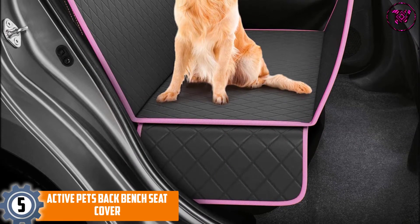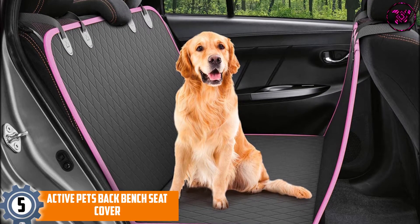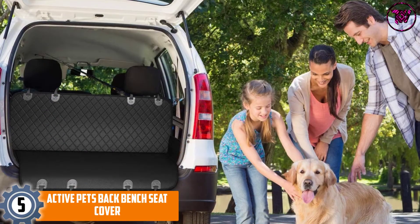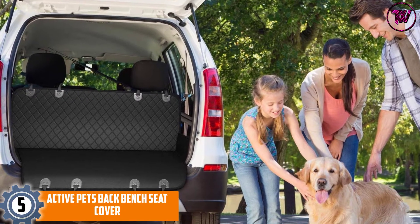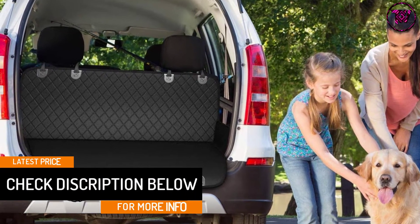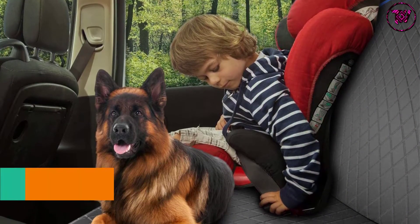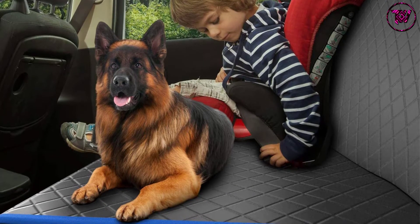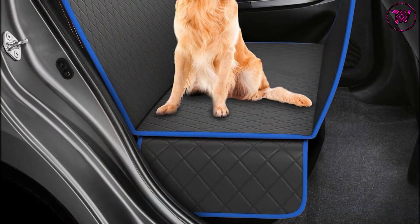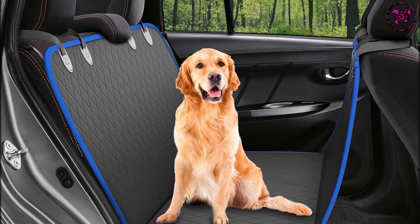At number 5: Active Pets Back Bench Seat Cover. Forget about those poorly made seat covers that get torn after a single use and damage your seats. The Active Pets Back Bench Seat Cover is equipped with two seat anchors and four sturdy headrest anchors to ensure your bench seat cover is well secured in place. It features four different layers that provide an impermeable waterproof dirt barrier, and is made using super easy-to-clean materials. It is crafted with a top layer of superior 600D Oxford water-resistant fabric and a middle layer of durable 210D Oxford with water-resistant coating, offering four levels of security protection.